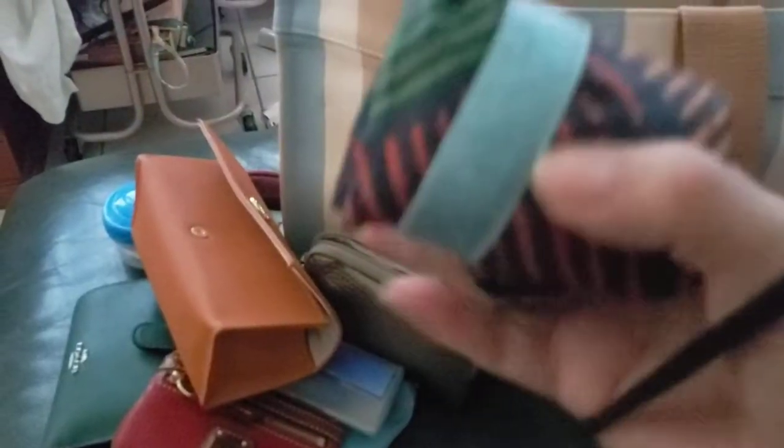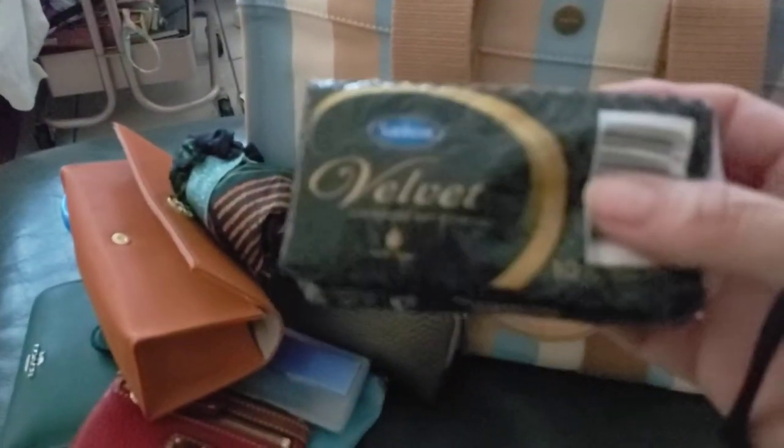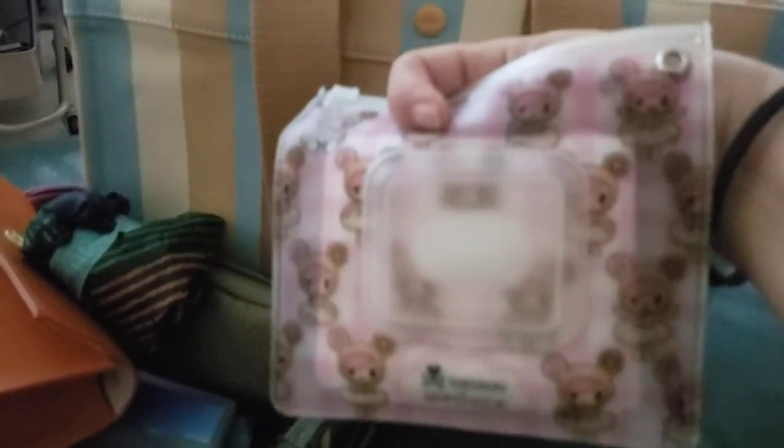I have an Erin Condren little shopping bag in case I need to buy something. I always have tissues. And a wipe pouch with wet wipes.